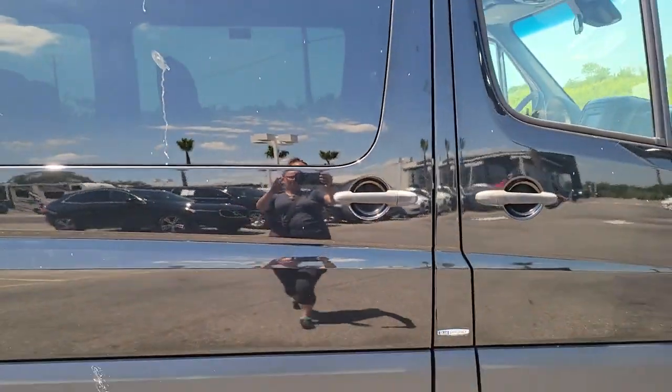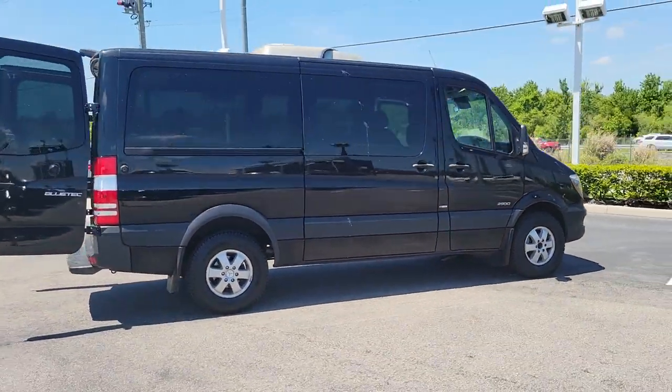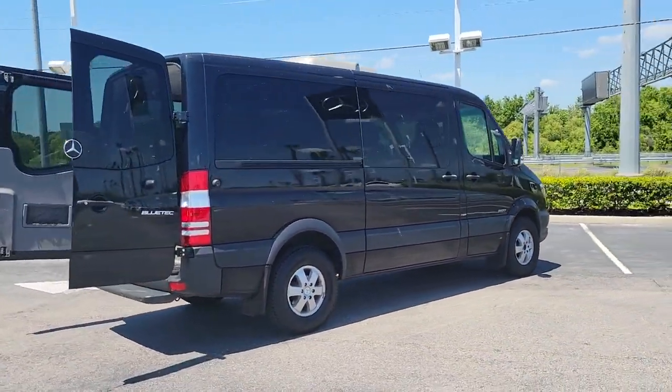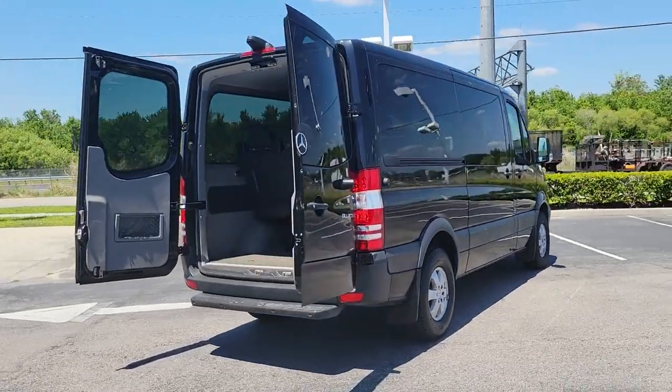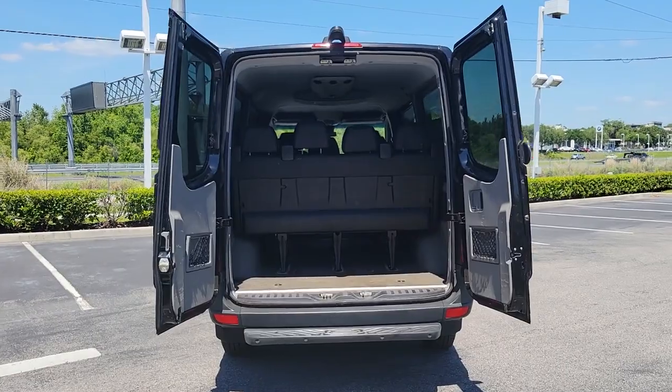Versatile and spacious, with available options such as active safety features, four-wheel drive, and diesel, this full-size van offers a premium quality platform for a host of possible applications. The following are some of this vehicle's highlighted options.